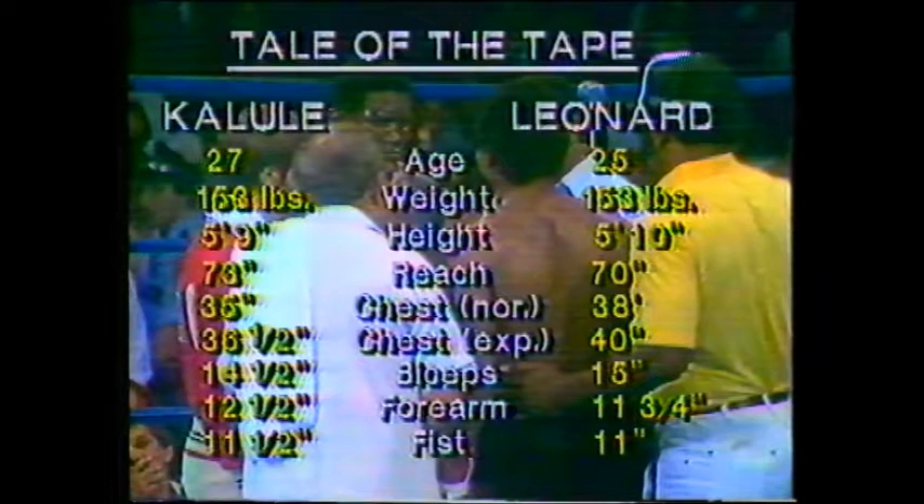On the age difference, Kalule is a couple years older. Both come in at 153. Leonard is one inch taller. Kalule is favored in reach by three inches. Leonard is a little bit bigger in the chest, and also the biceps, pretty even in the forearm and fist.